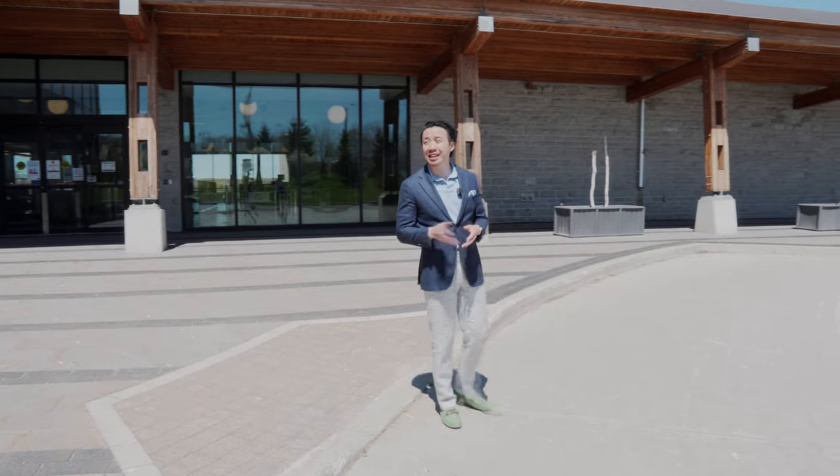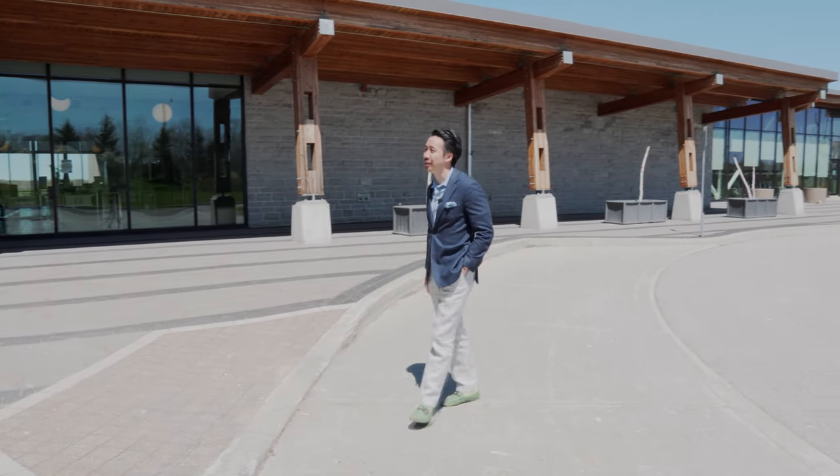This state-of-the-art facility has all the amenities you want, plus more. As you can clearly see, it is a stunning community center.